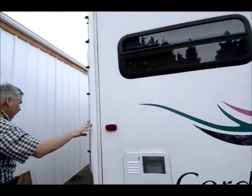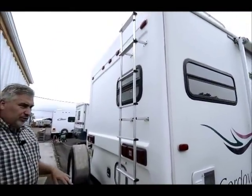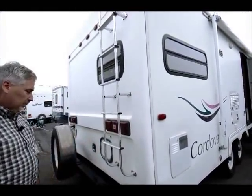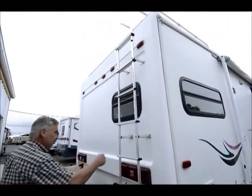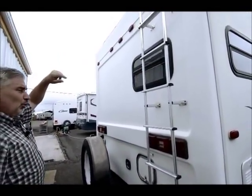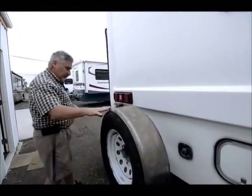It's got a rear solid fiberglass cap as well. Most of these older units are just rolled fiberglass front and back, but this actually has solid fiberglass rear and front cap. We've got a ladder going up the back, so we know we've got a good solid structure across the back. With a rack up on top, so you could store boxes and bags up there. We've got a nice spare tire rack here.